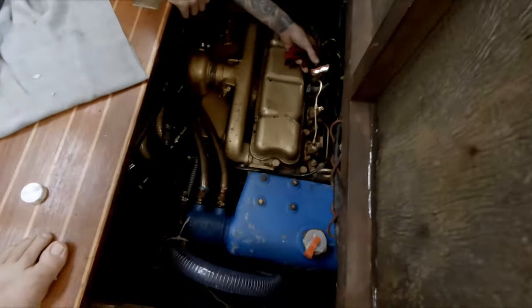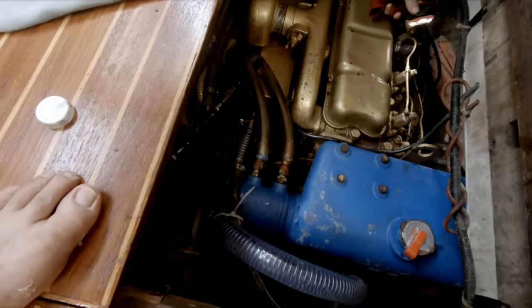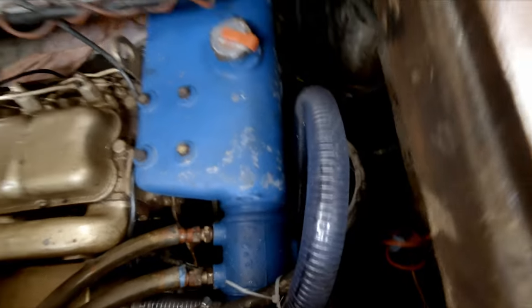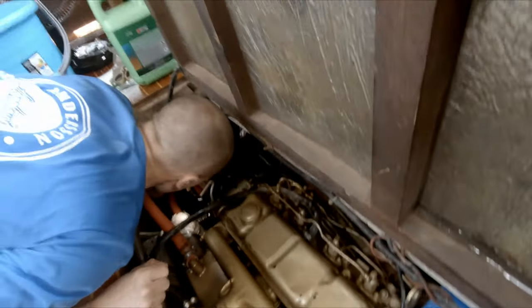I can't tell you how happy I was just to hear her purr away like that. Clearly with the engine being that old and needing some parts swapped out, all in all, this was a real testament to the fact that old George had taken really good care of her.